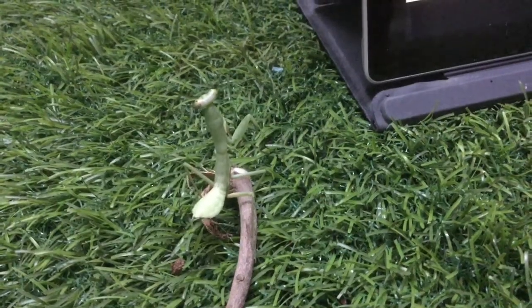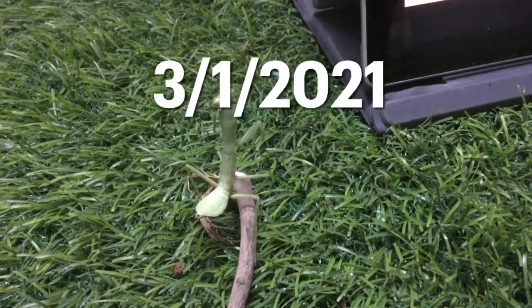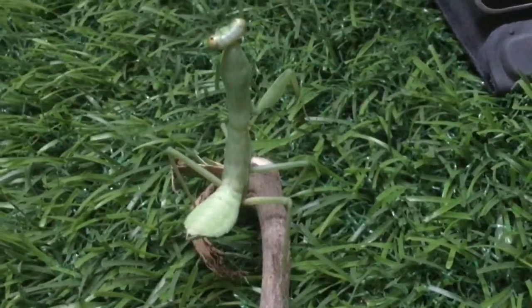Let me tell you a story. I found this mantis on 3rd January of this year — that's actually my birthday.